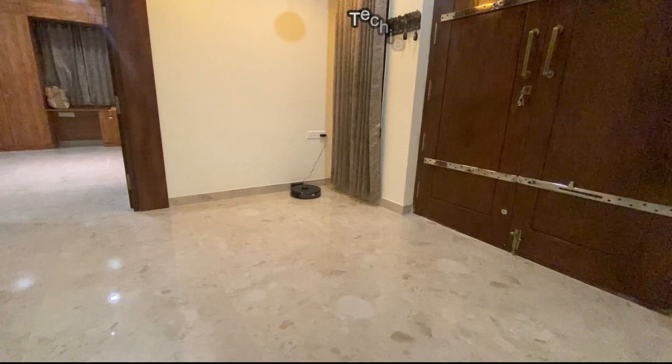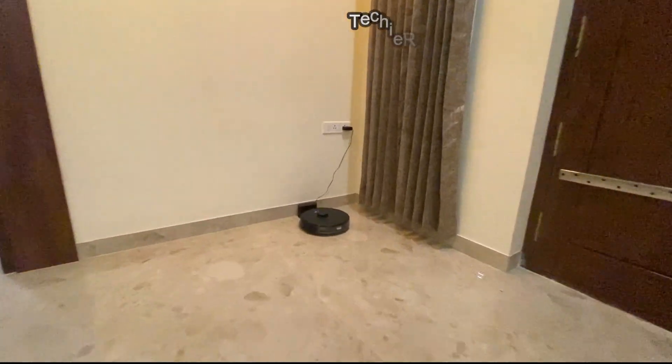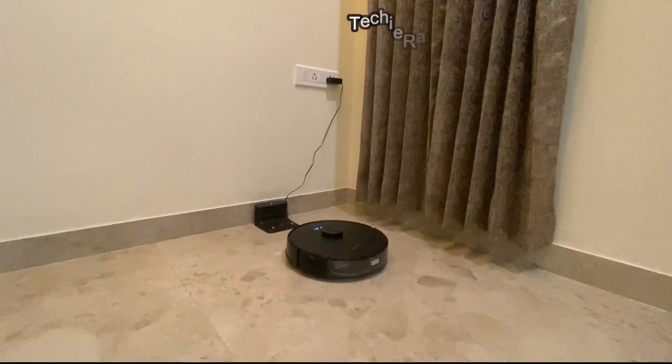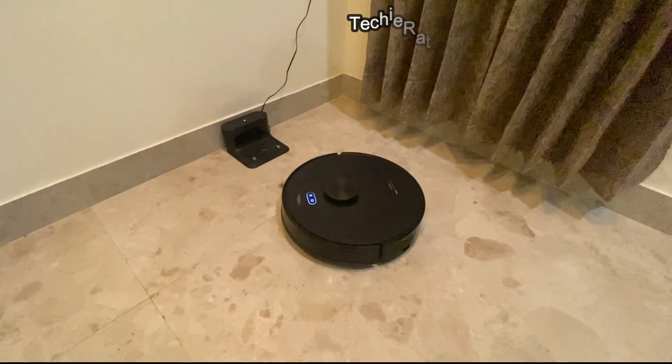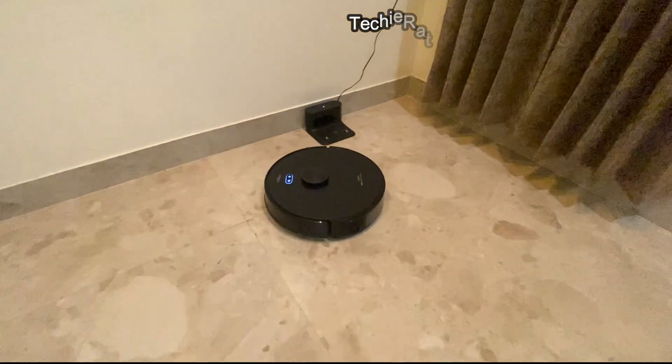Now we have enabled the auto clean mode. Once we have enabled the auto clean option, the wake-up cleaner first does 3 circles.